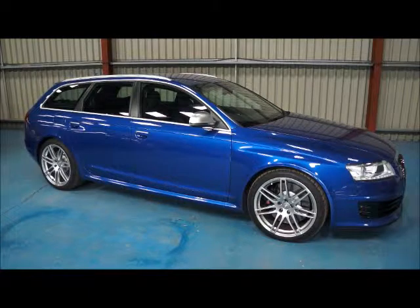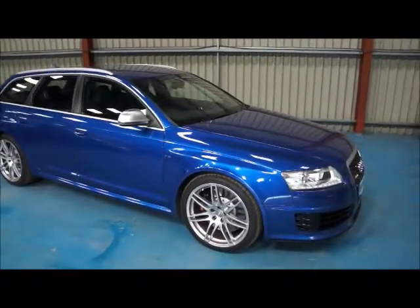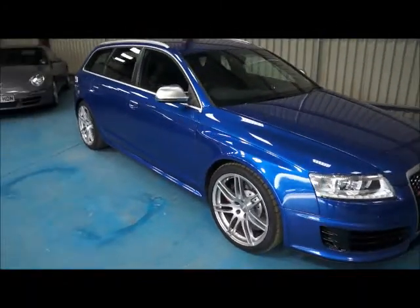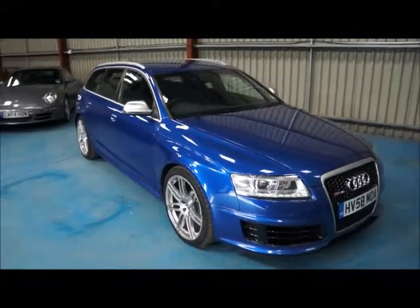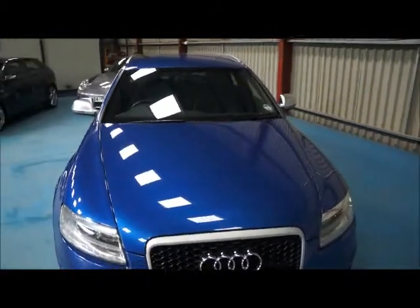The vehicle we have here for sale is automatic, finished in sprint blue metallic with black leather interior and silver stitching. The car itself has done 47,000 miles, three owners in total, and overall condition I would say would be a 9.5 out of 10.